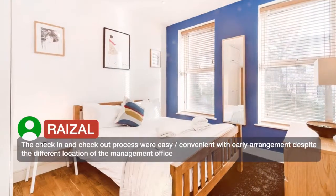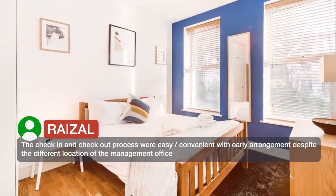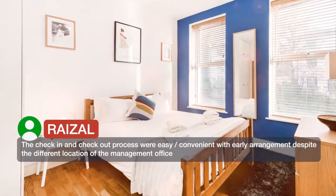The check-in and check-out process were easy and convenient with early arrangement, despite the different location of the management office.